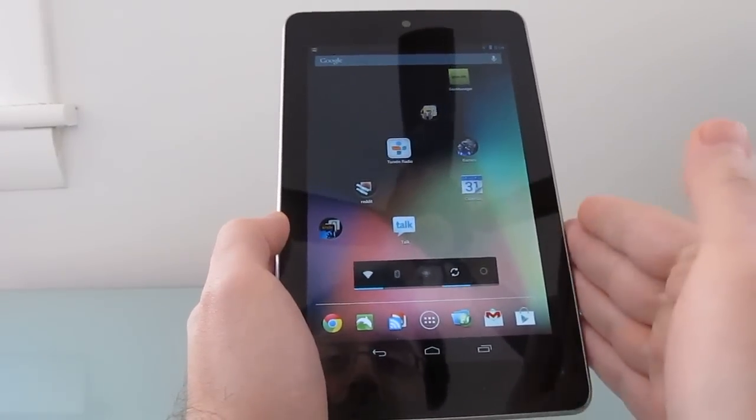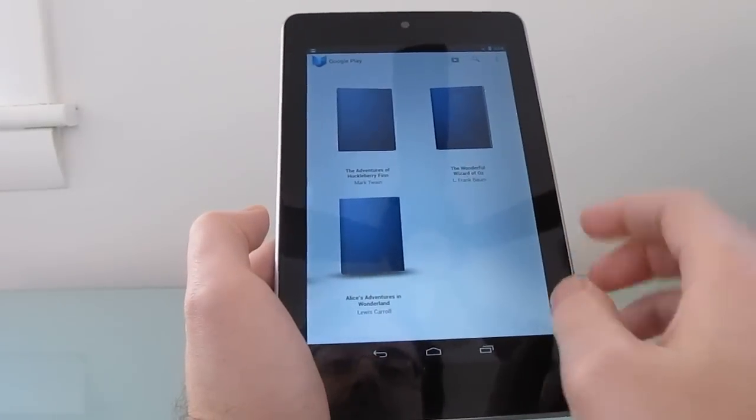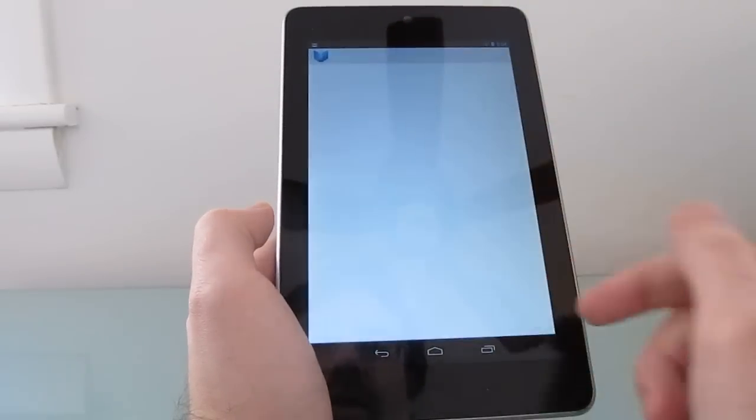Hi, this is Brad Linder with Lilliputing, and this is a Google Nexus 7 tablet. I want to show you the Google Play bookstore, and the reason we're taking a quick look at this is because Google recently updated it with a couple of nice new features.